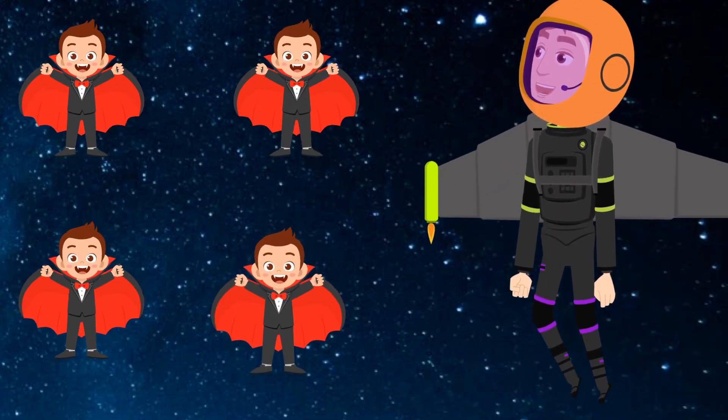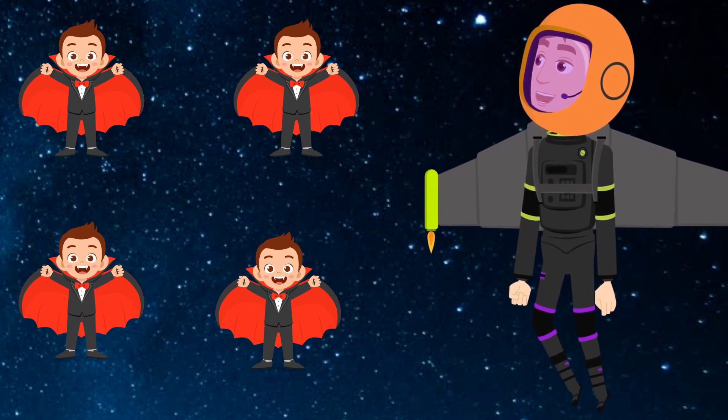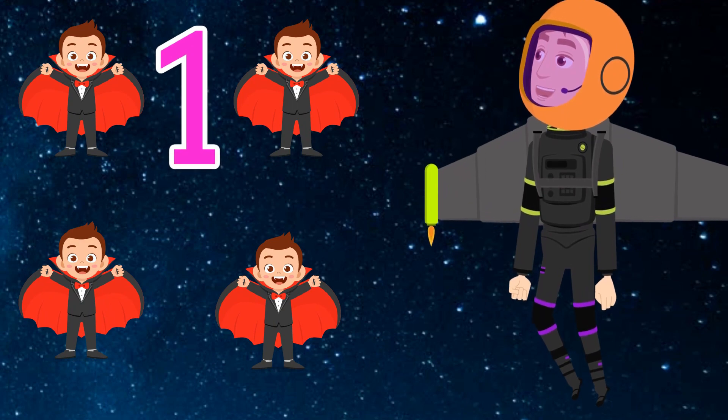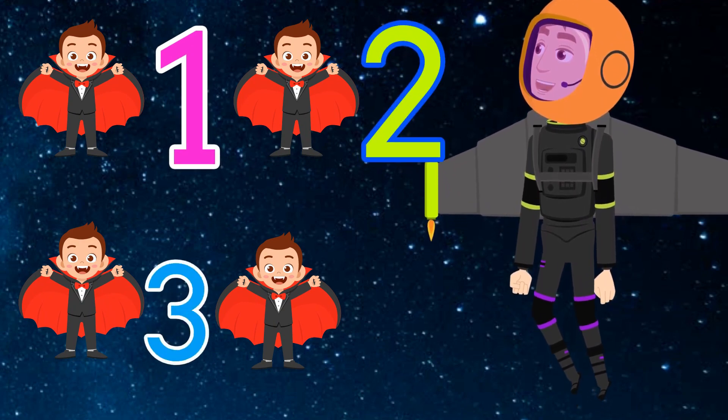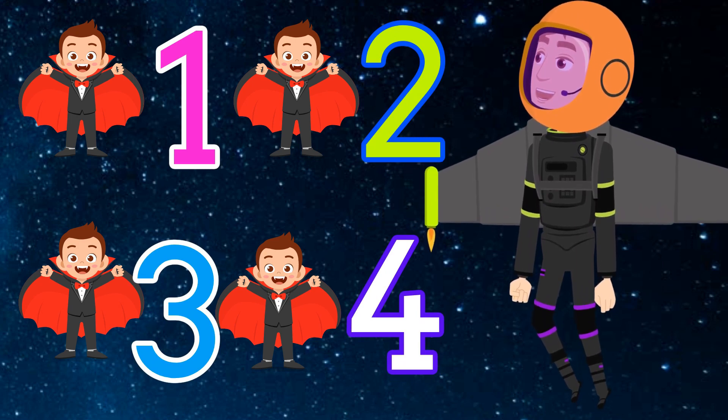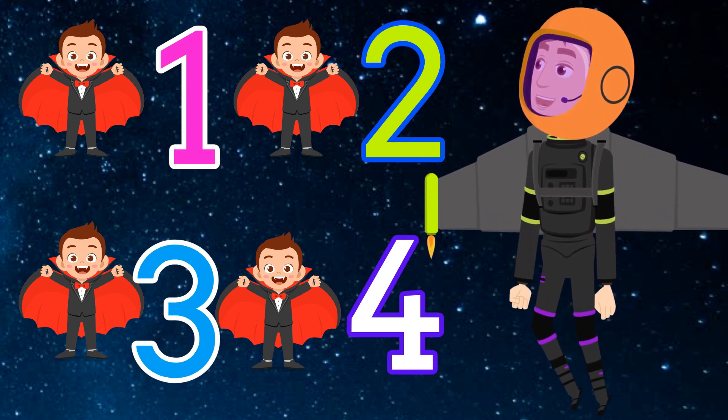Uh-oh! It looks like we ran into some vampires! We have to count how many vampires there are! Help me! One... Two... Three... Four! There are four vampires! Let's keep going!